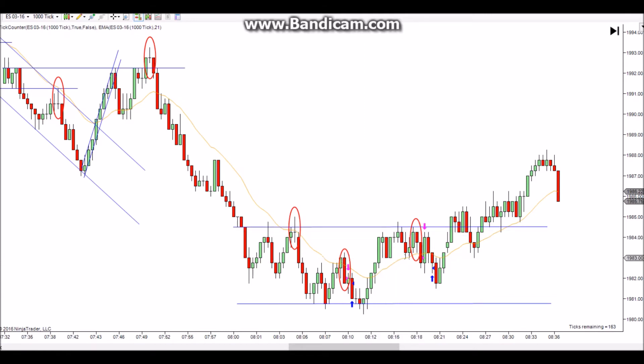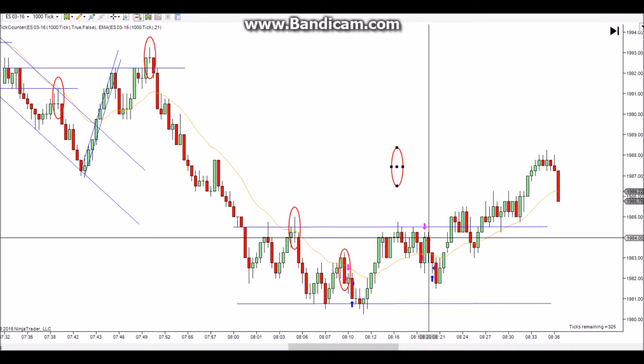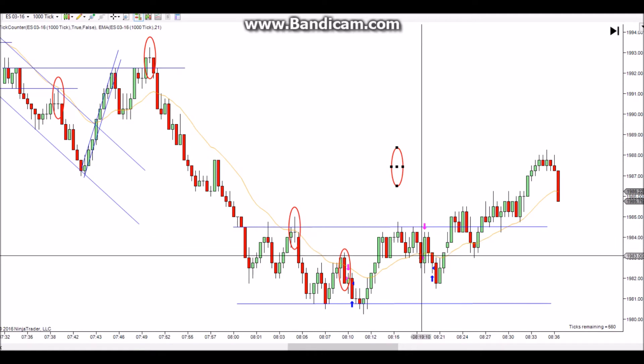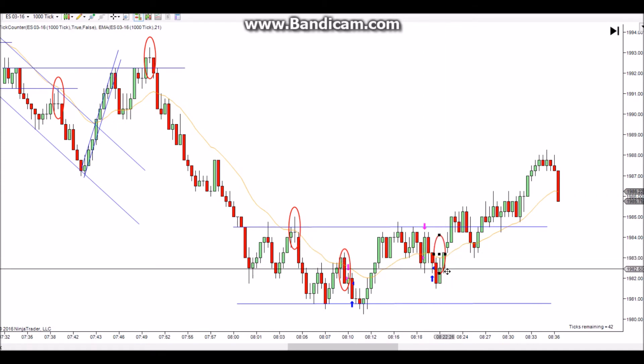It gets range-bound here and you make a matching high — first entry short, pullback, second entry short, though it's not a great signal bar. I was a little early on my entry; it would have been better to wait for the little failure. Between this second entry short from the high and the failed second entry long from the high, at least one of those is good for a scalp. I only took two ticks — could have taken four or five — but once again I chickened out.